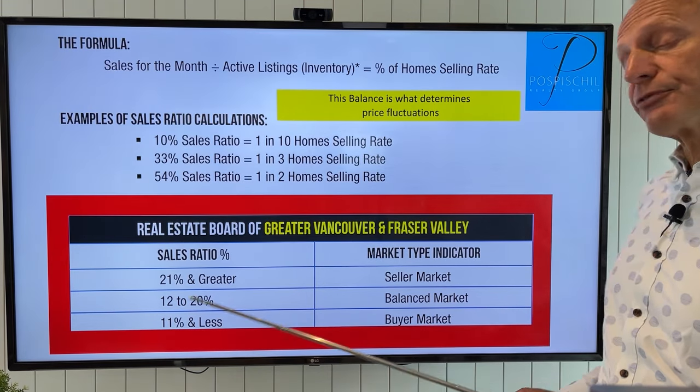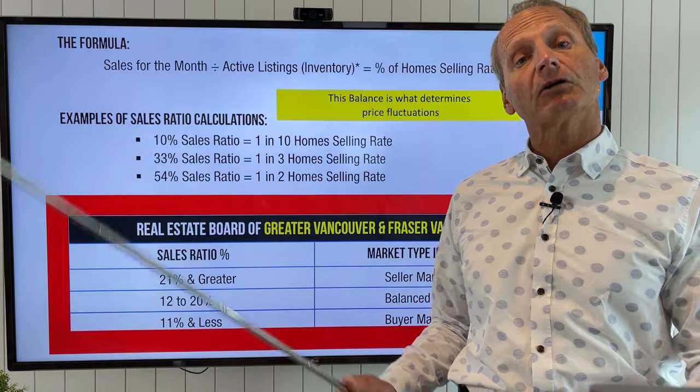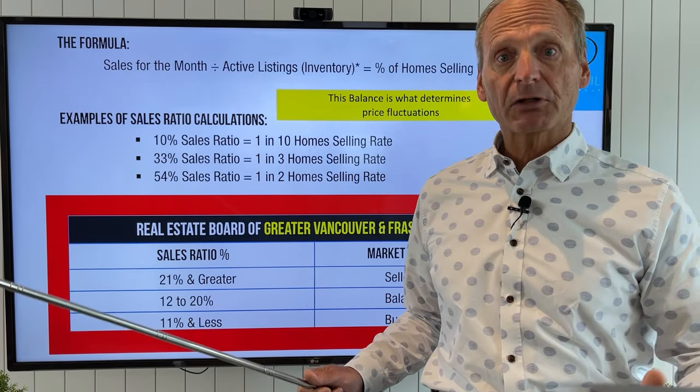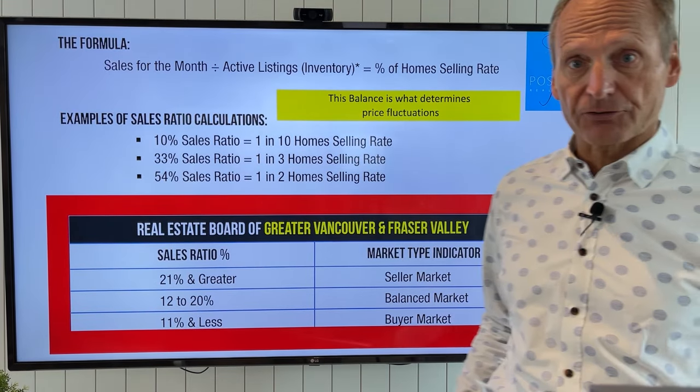But if more than 21% of the current inventory is selling, we're in what we call a seller's market. There's upward pressure on pricing, bidding wars — it's a very active market. We call that a seller's market. So let's jump right into the data.